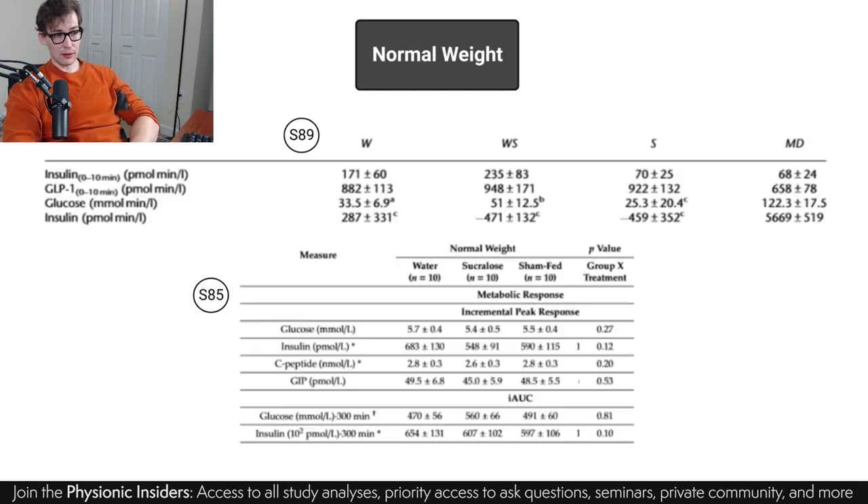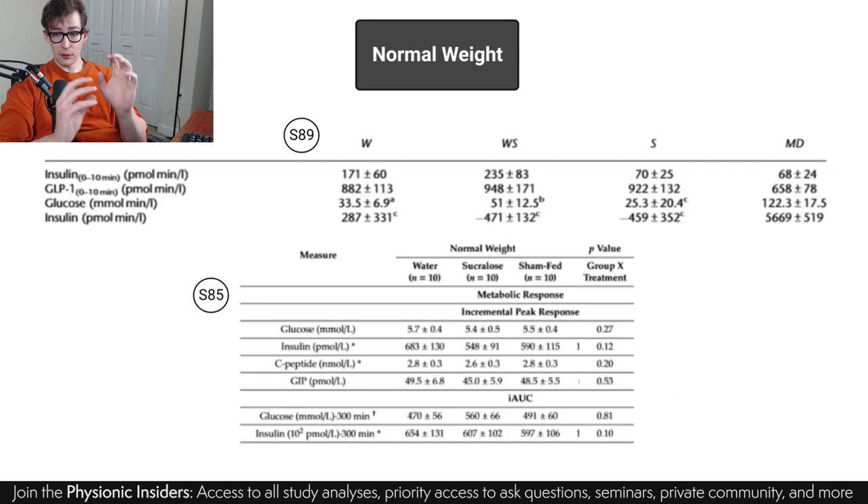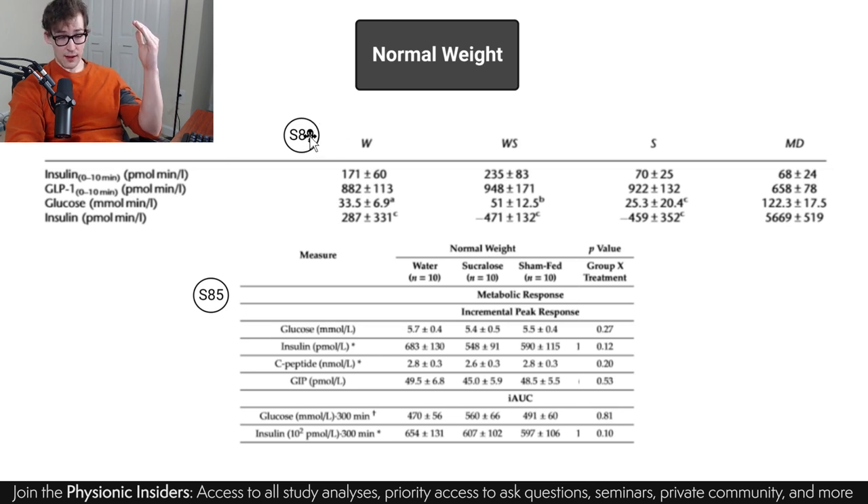But what if we look a little bit closer? Looking at the actual quantification — as opposed to looking at graphs, we're seeing the actual numbers — now we can get into standard deviations, standard error of the mean, statistical analyses, and things of that nature. Here they're measuring the insulin release — this is study 89, the one without the oral glucose tolerance test. There's the water condition, sucralose sham fed with swishing in the mouth but no actual consumption, sucralose consumption, and maltodextrin. They're looking at insulin in the first 10 minutes after consuming these substances.